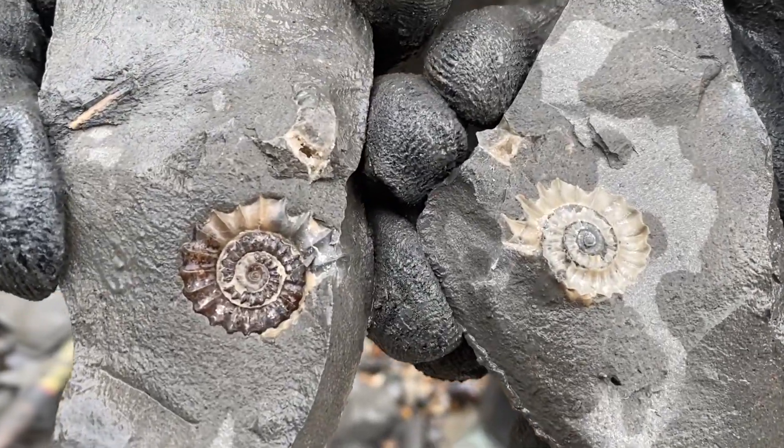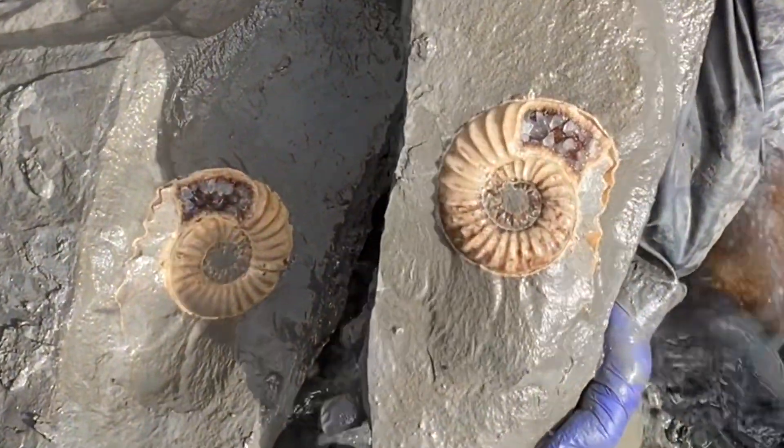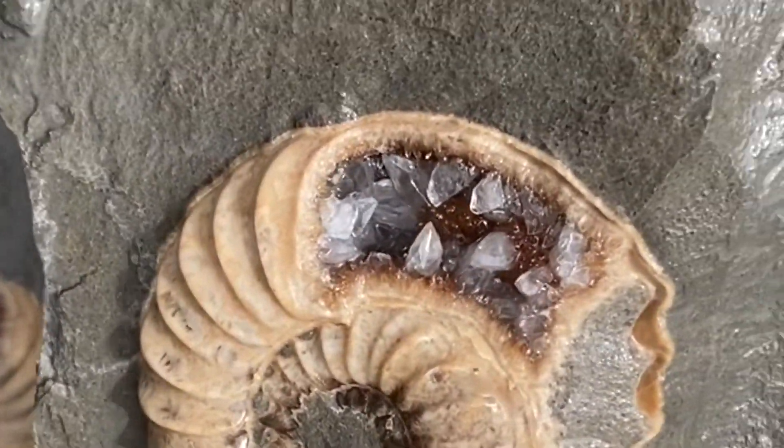Here's Mike Harrison with a really nice fossil find he made in the limestone rock. An even bigger one he found called Asteroceras, preserved in the rock with crystals in the body chamber of the creature.